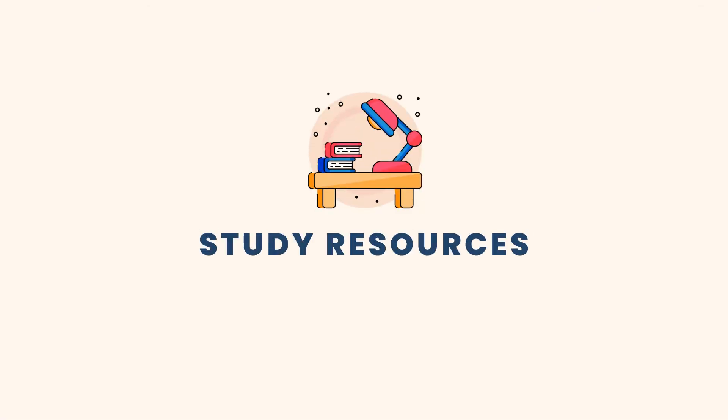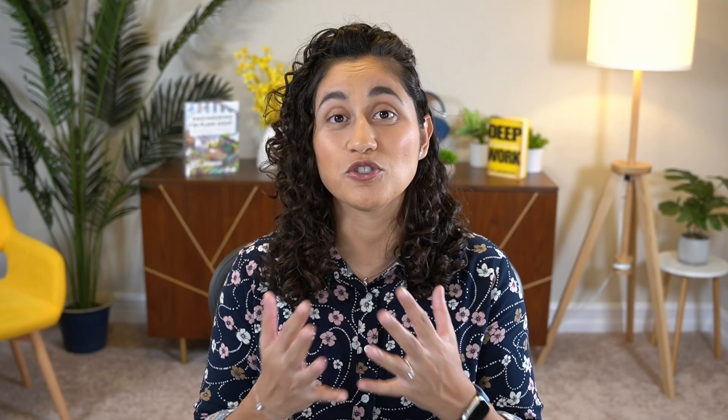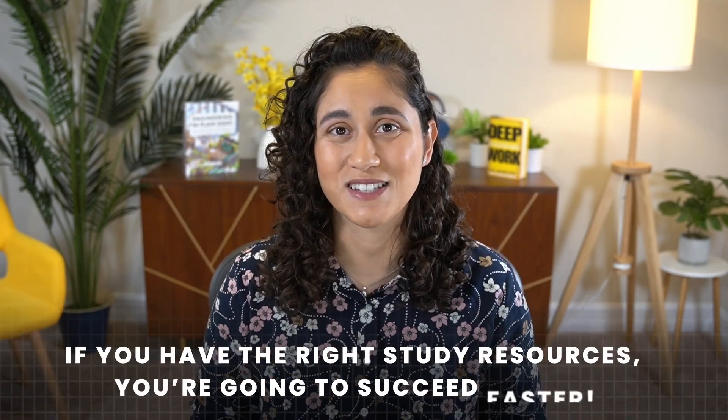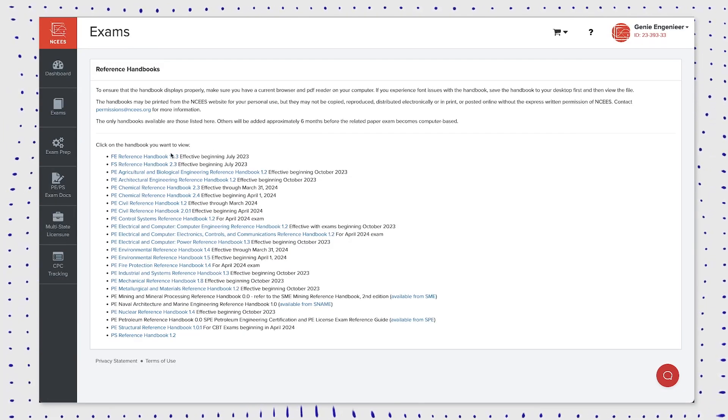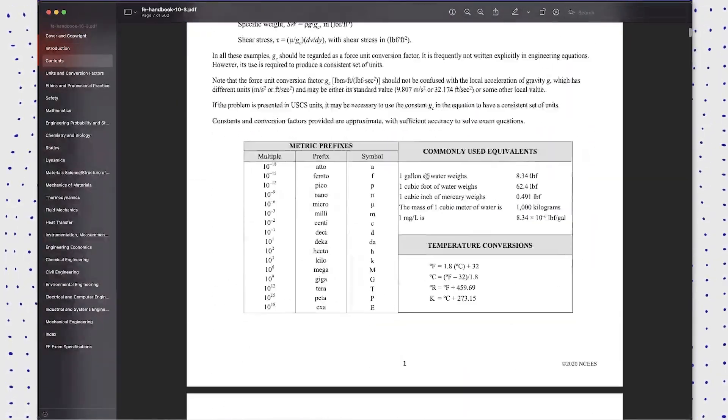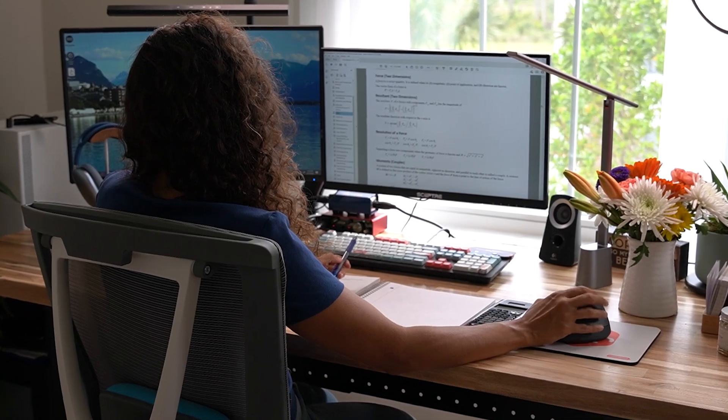First up: study resources. The right materials can make a huge difference in your preparation — if you have the right study resources, you're going to succeed faster. The first thing you need is to download the reference handbook. This is your go-to guide for the exam, as it's the only reference material you'll have access to during the test. Make sure you get familiar with its layout, content, and how to quickly find equations and tables during the test.